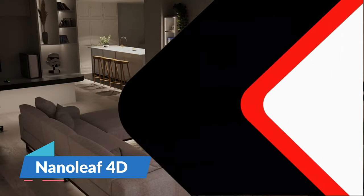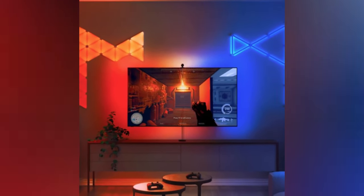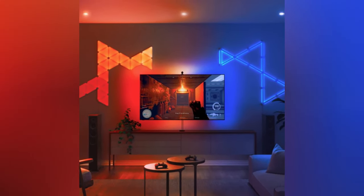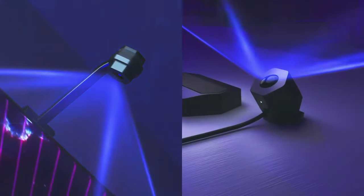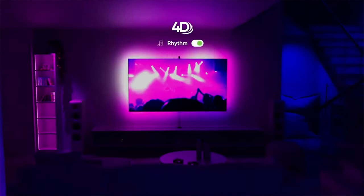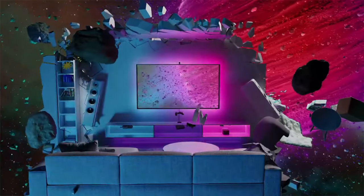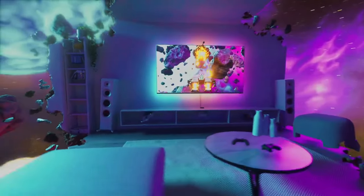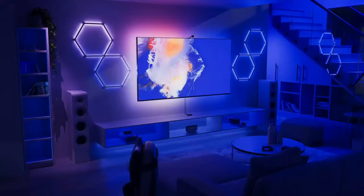Step into the future of home entertainment with the Nanoleaf 4D. It's more than a light strip — it creates an atmosphere that expands the colors from your screen to the walls of your room. Whether you're gaming or watching your shows, the colors synchronize seamlessly with the on-screen action, thanks to a camera that captures every shade. The setup process is simple, and the end result is a vibe that competes with any top-tier theater experience. The Nanoleaf 4D completely transforms any room, and priced starting at $99, it's a great addition for any tech enthusiast's collection.